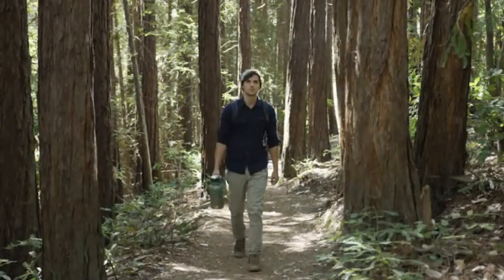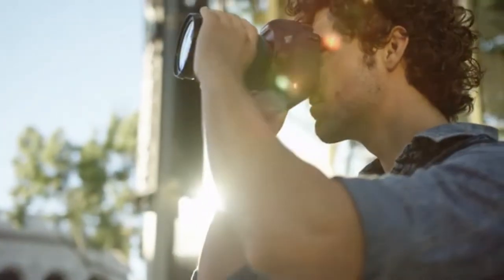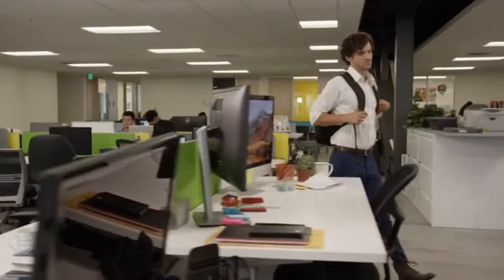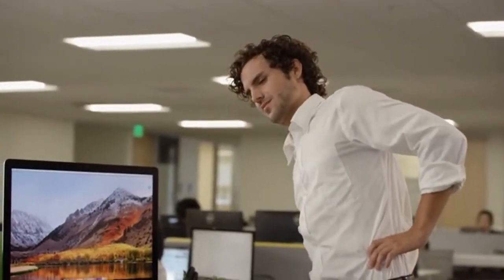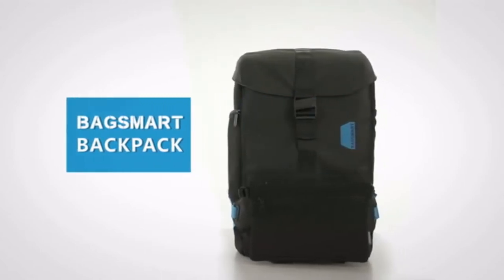We all have different hobbies — we love to travel, we love our jobs, and we all love capturing moments in our lives. But for the most part we've been very limited to one backpack for all our needs. Until now, introducing Bag Smart: the first backpack with perfect weight distribution.